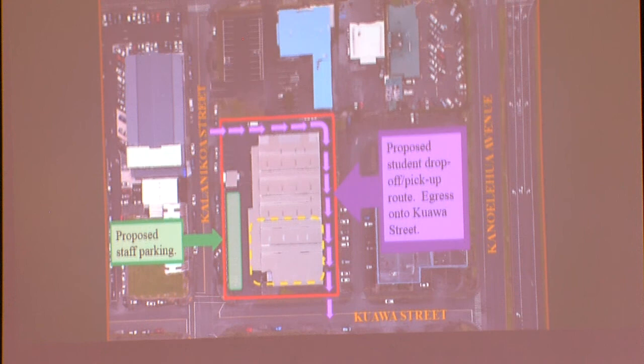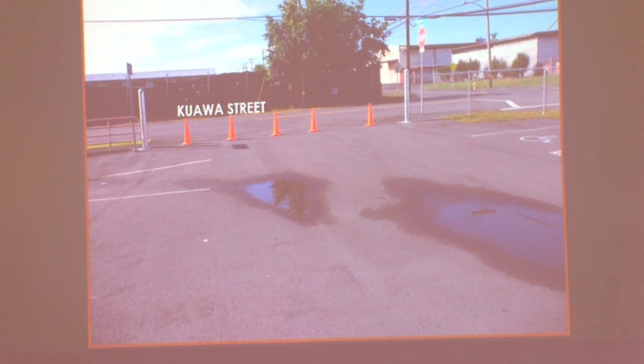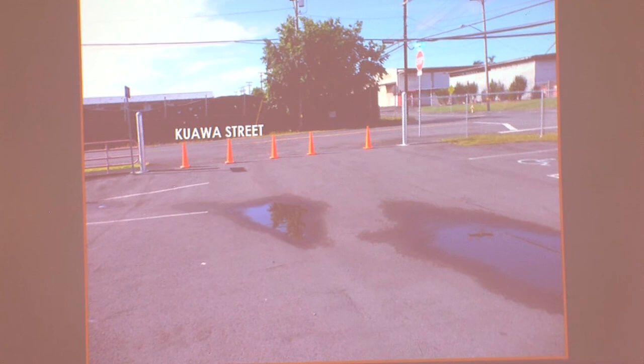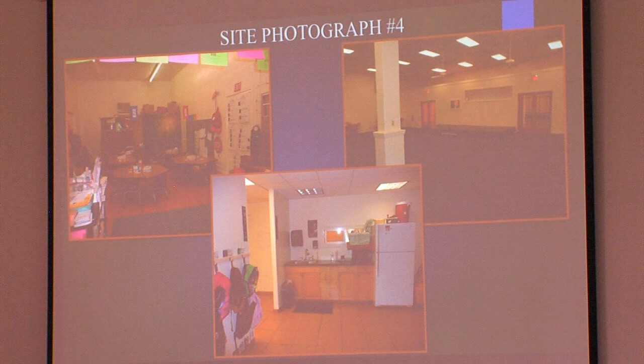Egress is proposed onto Quava Street and the proposed parking for staff is shown in green. This photo was taken standing across Quava Street looking directly at the subject property. This photo was taken standing in the parking lot of the school looking towards Quava Street. As part of the school's traffic safety measures, cones are set out to prevent access into the parking lot while school is in session. This photo shows the designated egress onto Quava Street. These are interior photos of the areas occupied by the school: a classroom, the kitchen area leading to the bathroom area, and the common room.